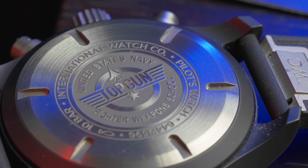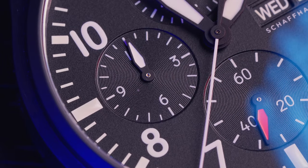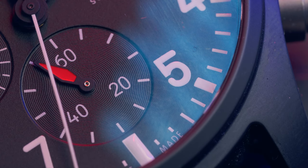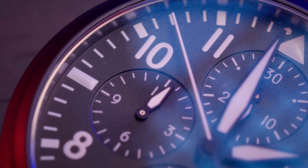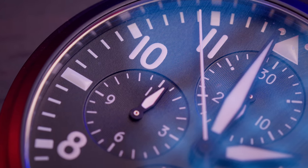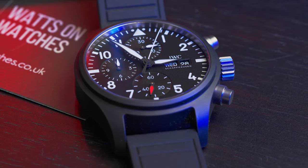However, it is covered by the Top Gun titanium caseback. The dial is matte black with recessed 30 minutes, 12 hours, and a hacking sub-seconds dial. This movement also allows a day and date display at 3 o'clock. The large and legible numerals and markers are Super-LumiNova, and the slightly convex crystal features anti-reflective coating on both sides.